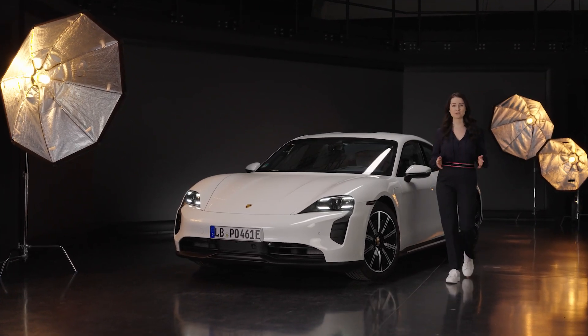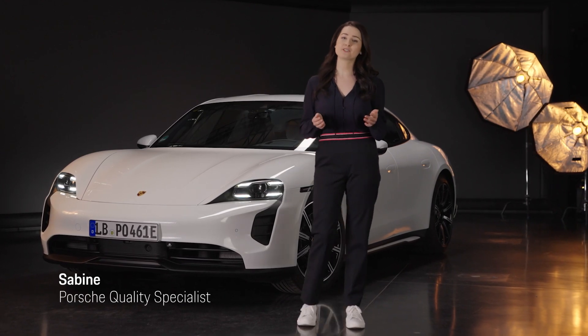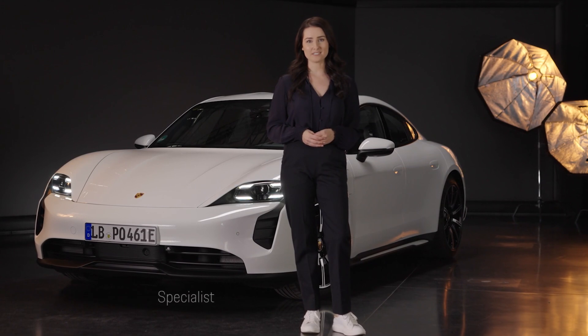Hello and welcome to Spot On. I'm Sabine from Porsche and in this video I'm going to show you how you can start and use wireless Apple CarPlay.